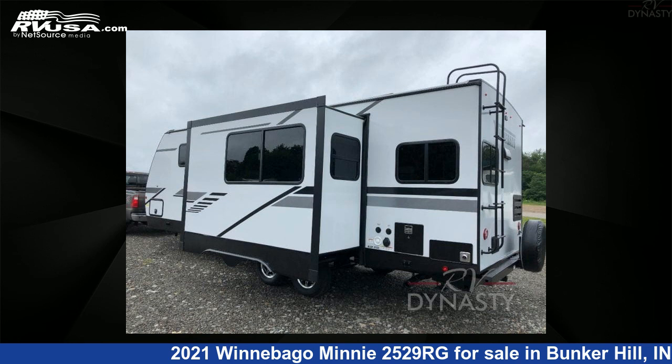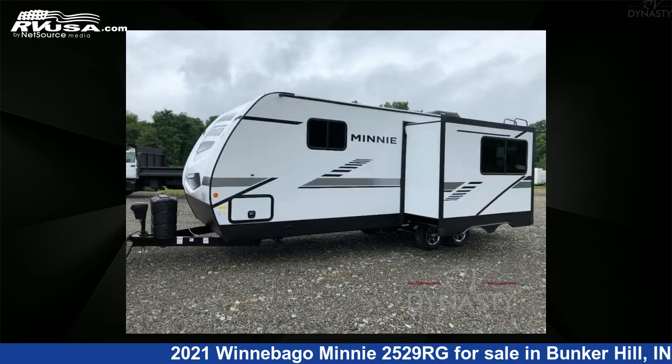For more information and pricing on this unit, and to see all units available for sale by RV Dynasty, visit RVUSA.com.